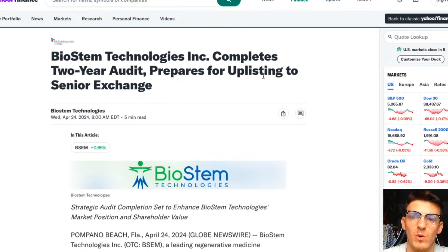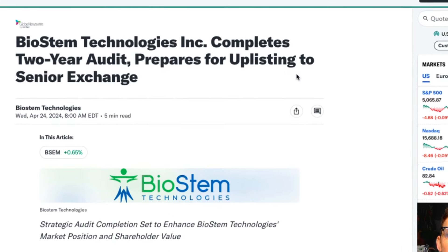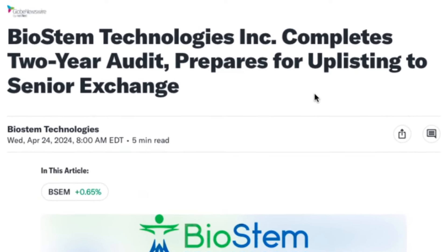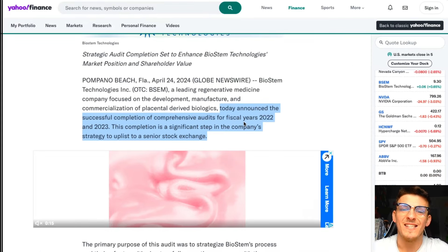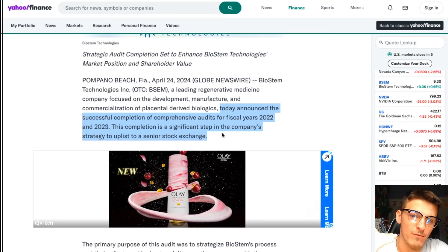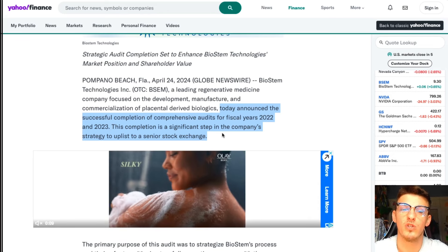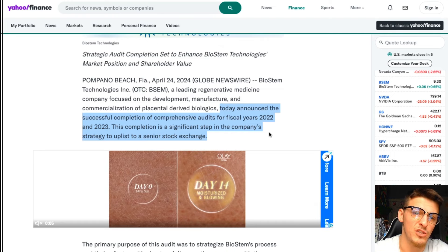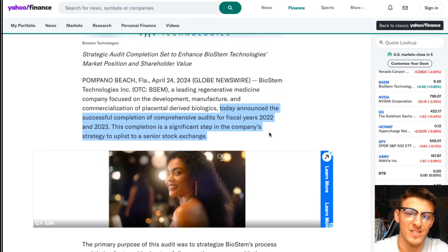So what is the new news? Why am I bringing it back on your radar? Biostem Technologies Inc. completes a two-year audit and prepares for uplisting to a senior exchange. The company announced the successful completion of comprehensive audits for fiscal years 2022 and 2023. The completion is a significant step in the company's strategy to uplist to a senior stock exchange.